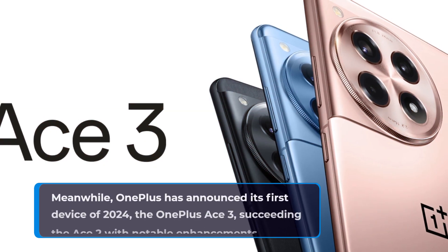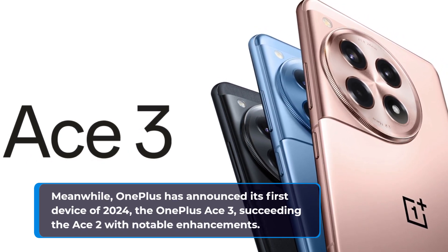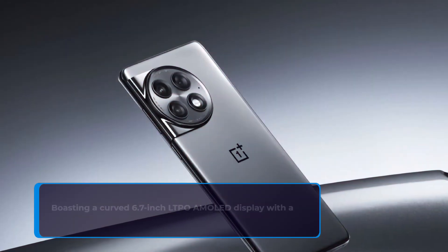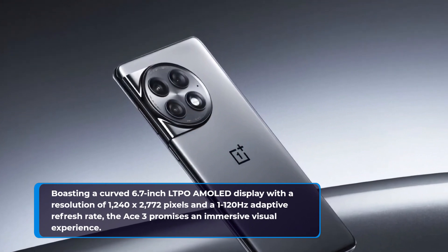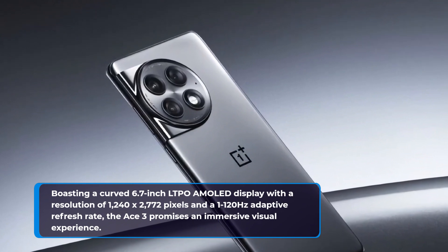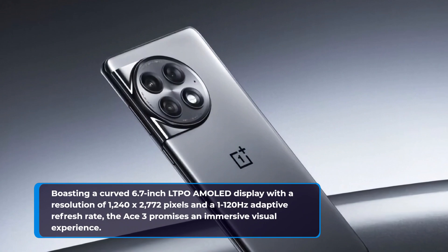Meanwhile, OnePlus has announced its first device of 2024, the OnePlus Ace 3, succeeding the Ace 2 with notable enhancements. Boasting a curved 6.7-inch LTPO AMOLED display with a resolution of 1240 x 2772 pixels and a 1-120 Hz adaptive refresh rate, the Ace 3 promises an immersive visual experience.